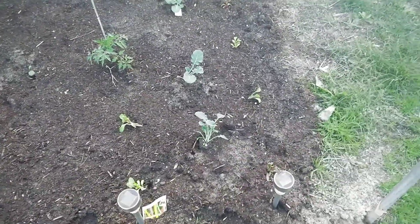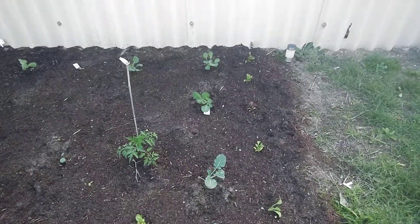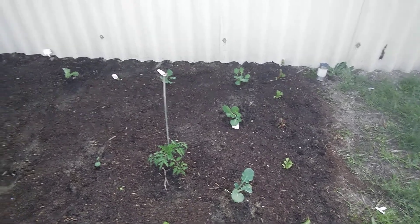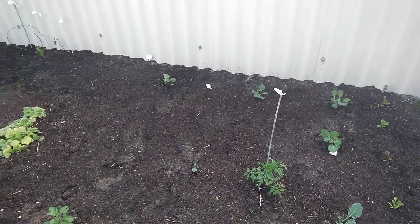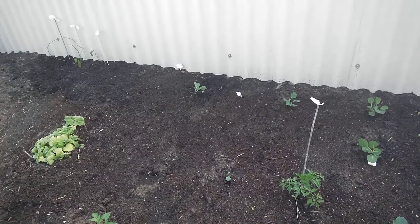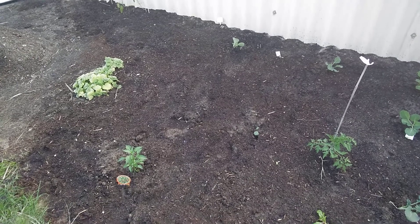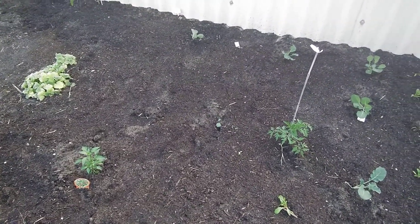There are a couple of Swiss chard in the front, and the broccoli, and the two cauliflower at the back. The cabbage are along there. That's what we did this morning. We built up the soil a bit with some compost and manure — we did that yesterday and let it sit overnight.